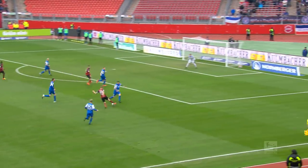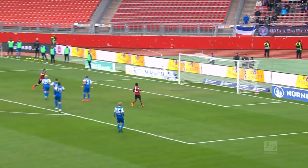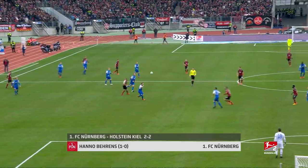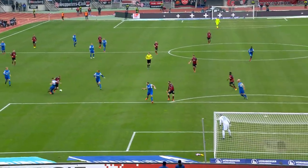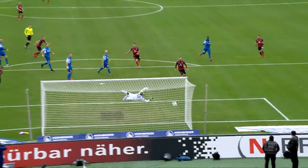Not much was happening in this game until Hanno Behrens livened things up. The Nuremberg captain flicked the ball onto Ishak, who laid it back nicely before Behrens opened the scoring with a fine curling effort. Ishak and Behrens both in the top five, but in the end only a draw for Nuremberg against Kiel.